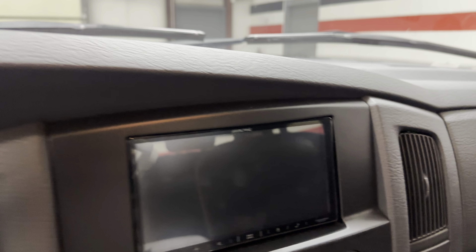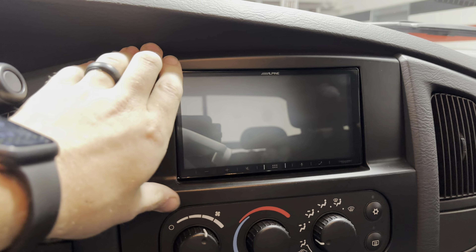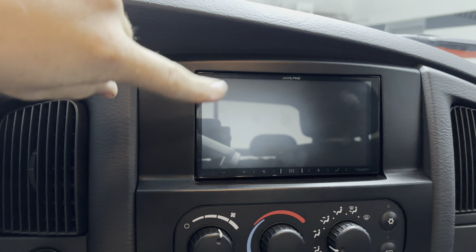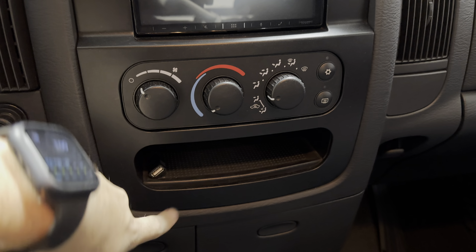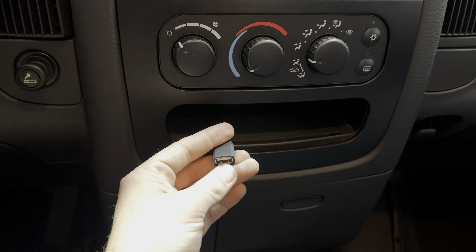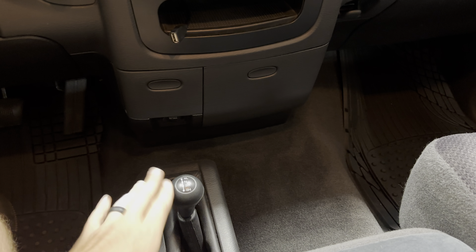It does have an Alpine head unit — a double-DIN touchscreen head unit that pairs with the backup camera on the license plate. So it does have a backup camera. All the buttons and knobs are in nice shape, and it does have a USB that you can plug in to hook up to the head unit. Four wheel drive truck.